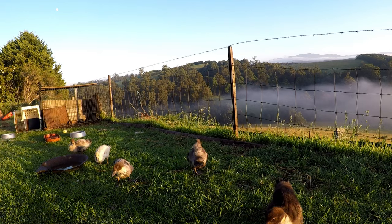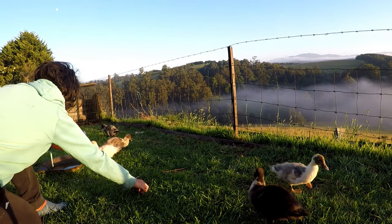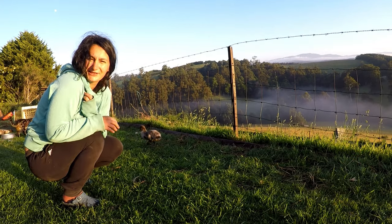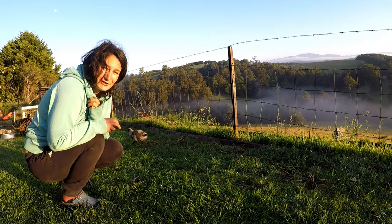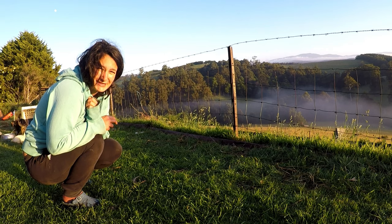They don't like the slugs. Well, you've got to get rid of them because I don't want them going in my garden. So I think it was Bill Mollison who said: 'You don't have a snail problem, you have a lack of duck problem.'